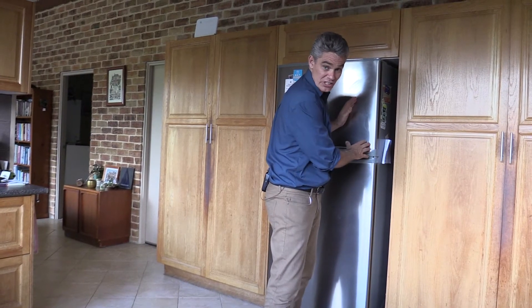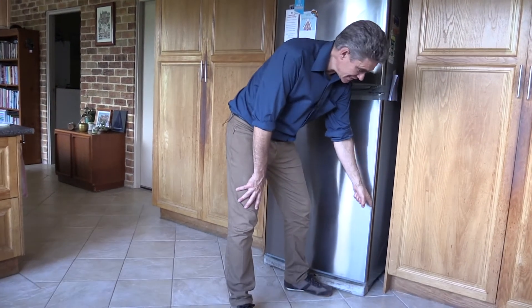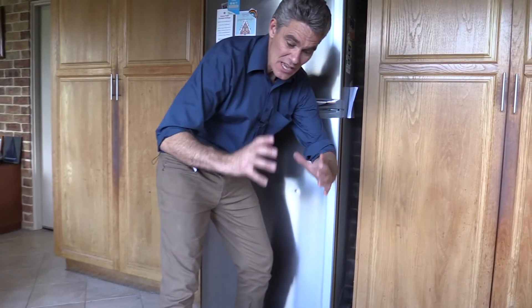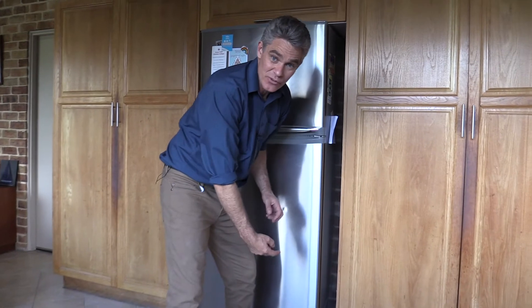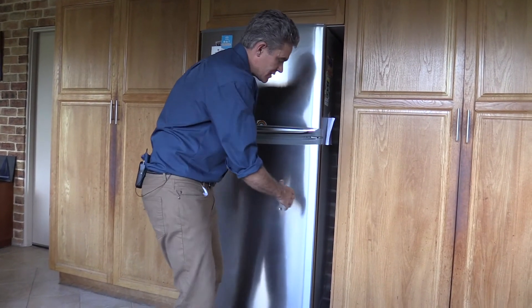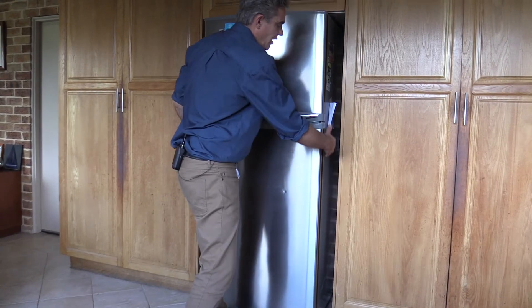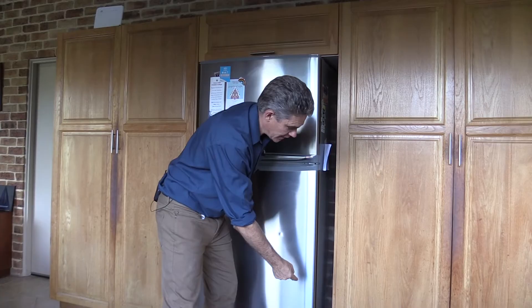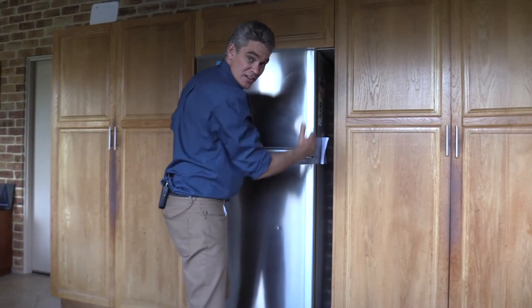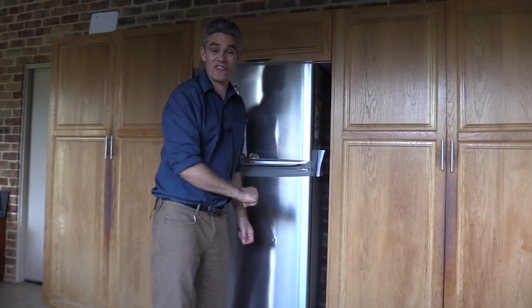Fridges use a lot of electricity — about 25% of usage. Down here, there are big vents that go to under the house where it's nice and cool. As the fridge pumps heat out, the hot air rises and is replaced by cold air from under the house, which means the fridge is surrounded by a cold layer, making it about 20% more efficient. Amazing.